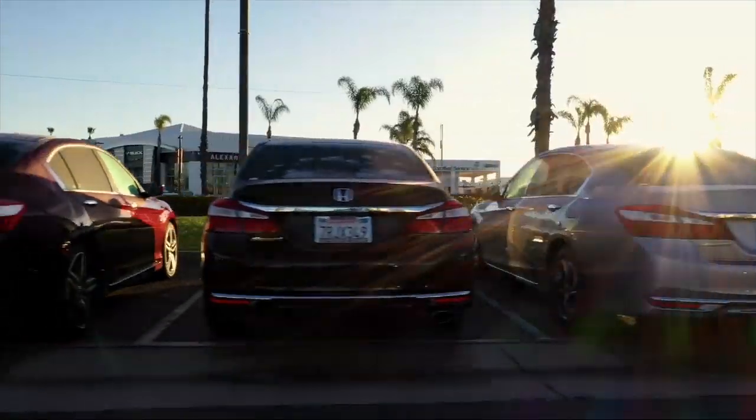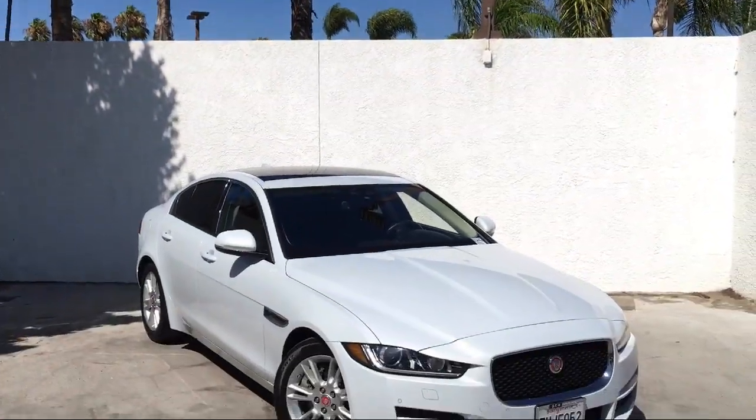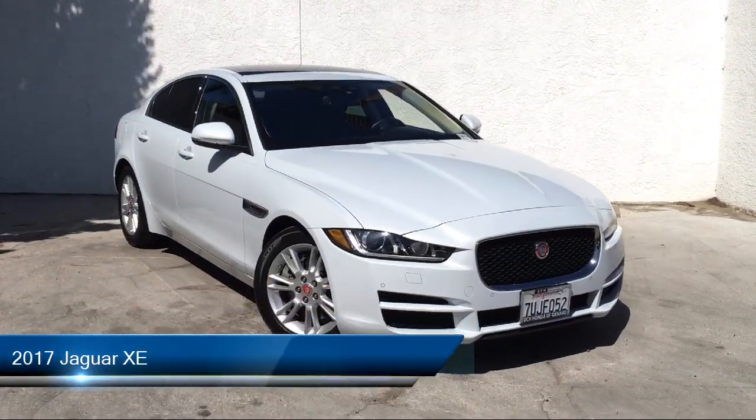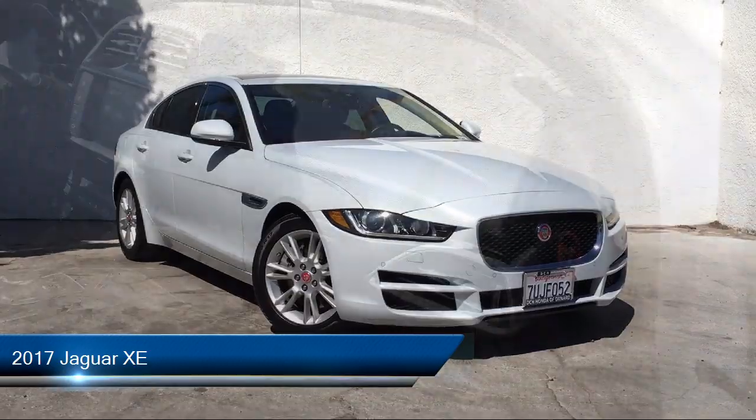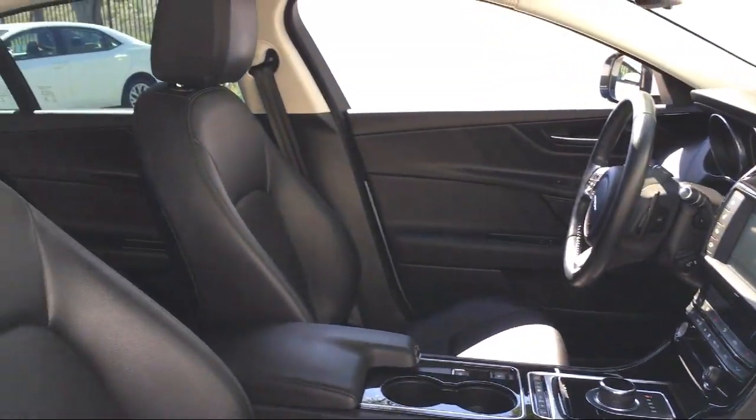Welcome to Honda of Oxnard, your premier destination for purchasing a vehicle. Here's a look at another one of our great vehicles in our inventory. It comes equipped with many standard and optional features, and has less than 30,000 miles on the odometer.